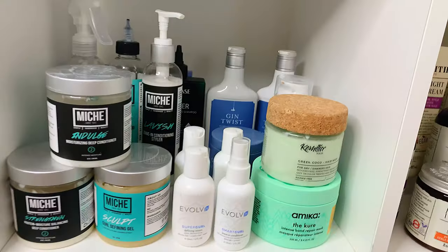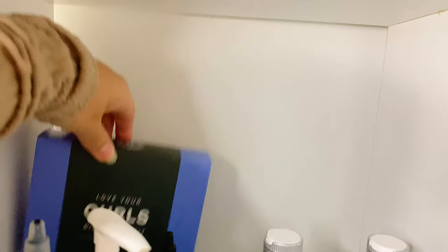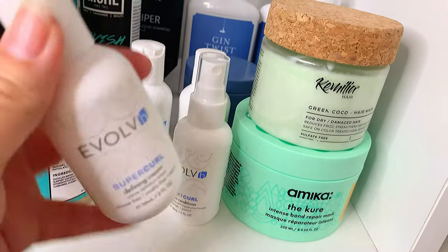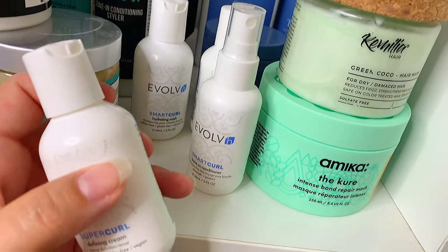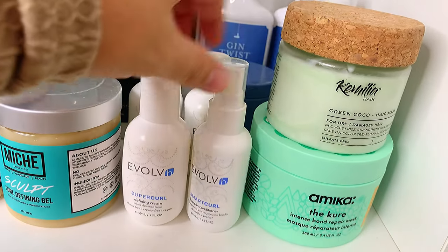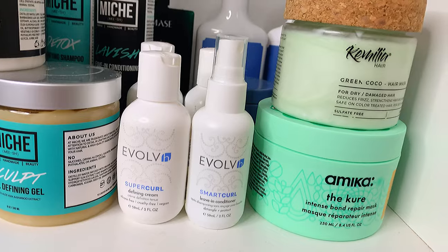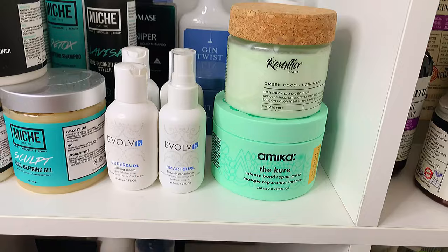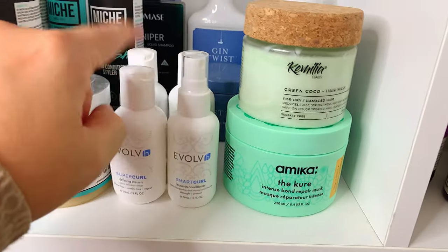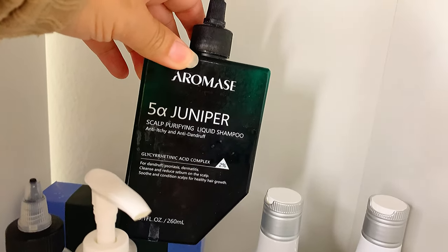On this side we have a lot of brands: Dry Bar, Mish, Evolve, some Amica. In the back I have the box where the Evolve discovery kit came. They sent me their travel sizes: the Hydrating Wash, Hydrating Conditioner, Defining Cream, and Leave-In Conditioner. I loved it — my hair looked so nice. I made a reel on Instagram that they shared on their site. Since I loved it, I wrote back to get on their PR list. This is a clarifying shampoo from Arroway — a Scalp Purifying Liquid Shampoo. It works really well for an itchy scalp, though the herby smell isn't my favorite.